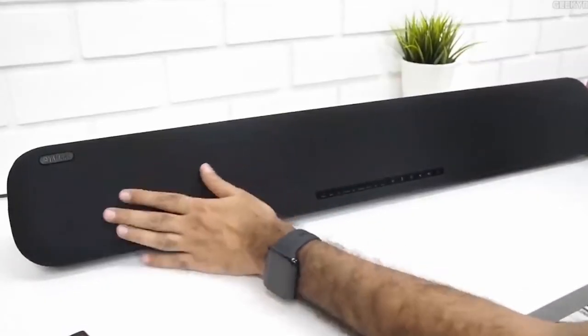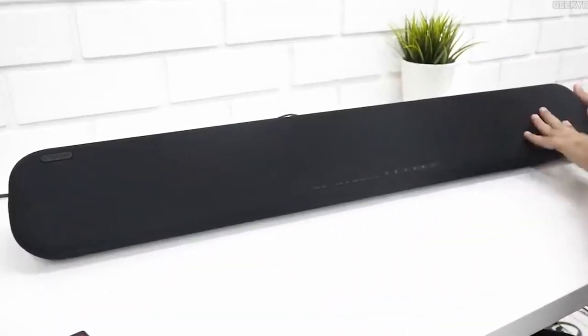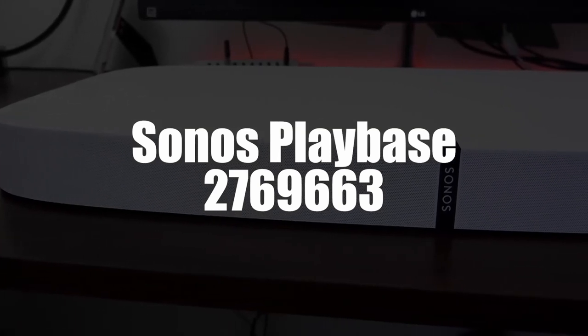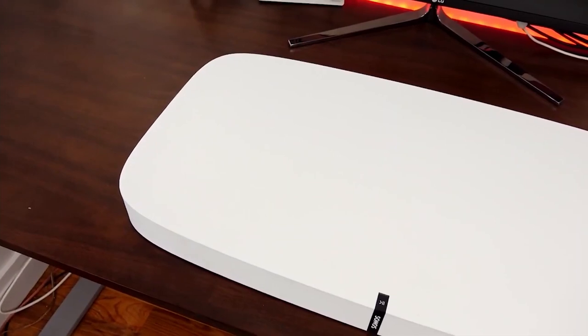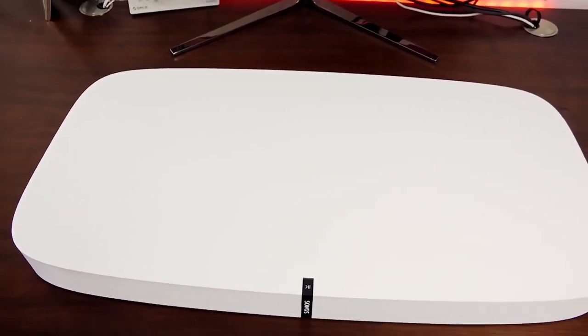Hello and welcome to this video in which I will introduce you to our best soundbars 2022. In fourth place, we selected the Sonos Playbase Wireless Soundbar. For all your movies, series, video games, and sporting events, we have the Sonos Playbase Soundbar that will give you intense quality sound.